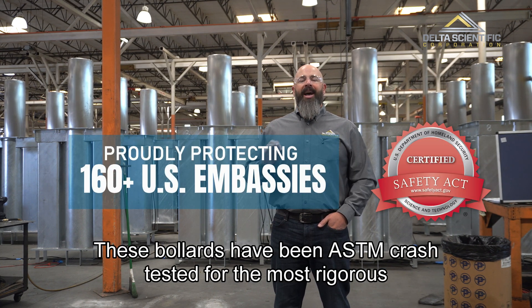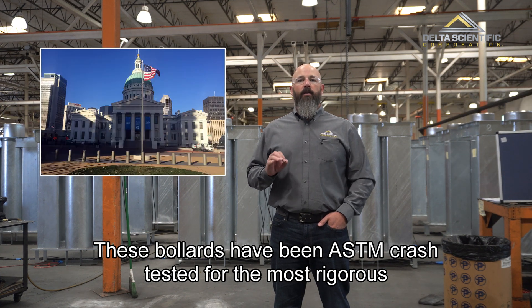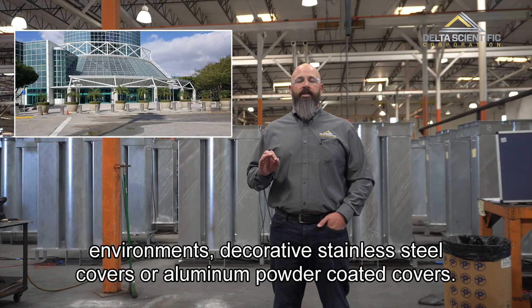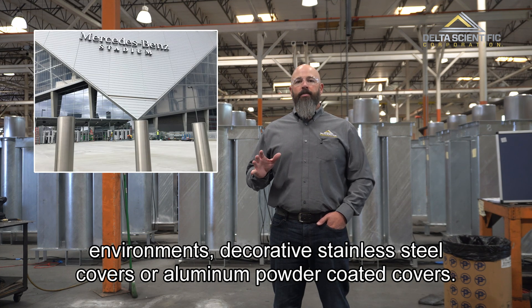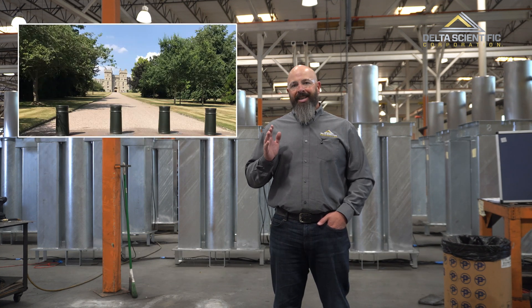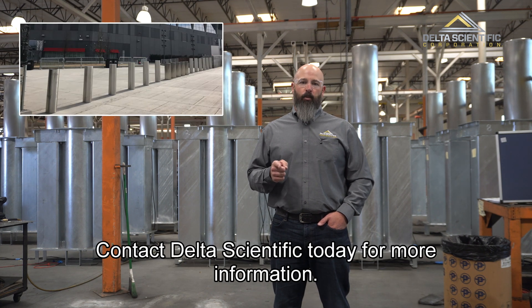These bollards have been ASTM crash tested. For the most rigorous environments, decorative stainless steel covers or aluminum powder coated covers — the style of your choice — are available. Contact Delta Scientific today for more information.